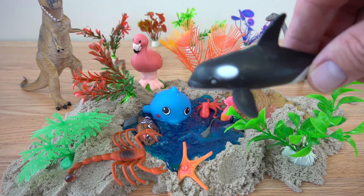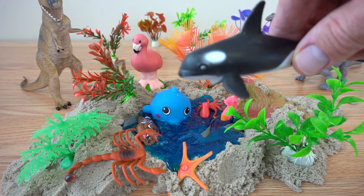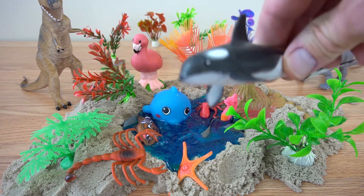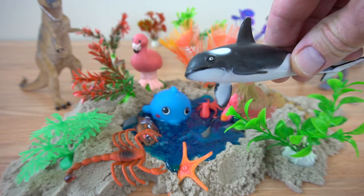Hi kids! Welcome to our channel. Today we're going to learn our sea animal names as they hang out on the beach and play in the water. Let's get started, okay?